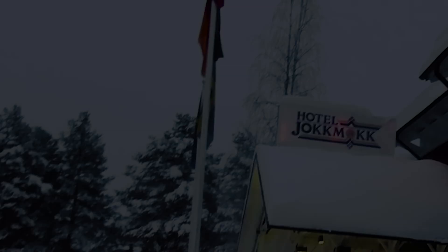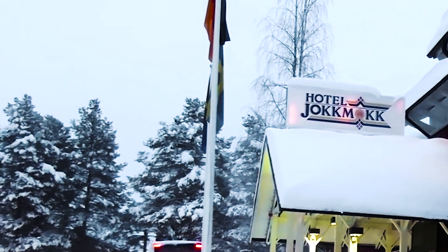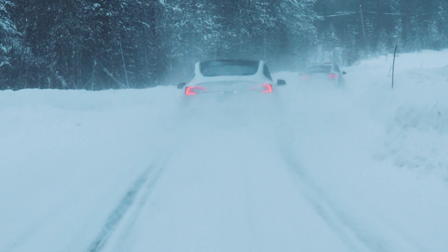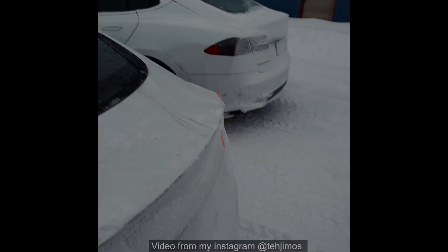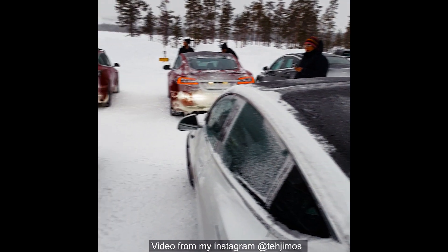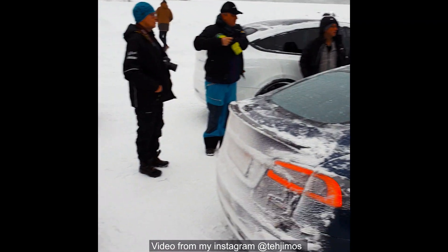Saturday was track day. We started early with some great breakfast at Hotel Jokkmokk and then headed out for the track, joining Tesla Club Finland. We were a total of around 10 to 15 Teslas and a few other electric cars from Mercedes, Jaguar, and Hyundai.